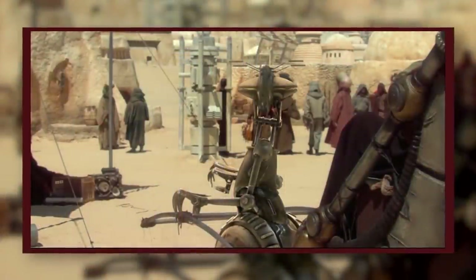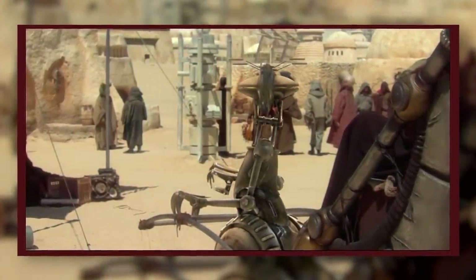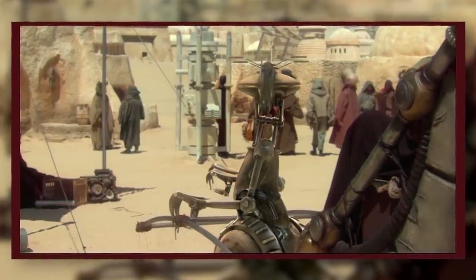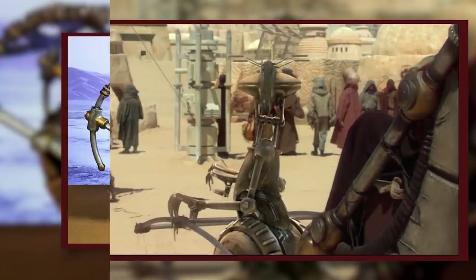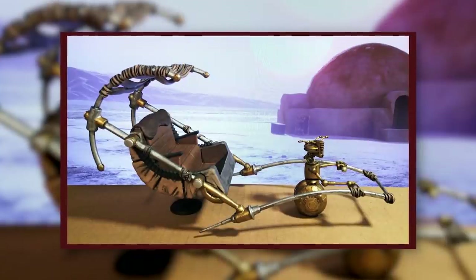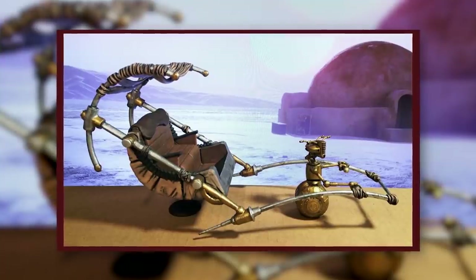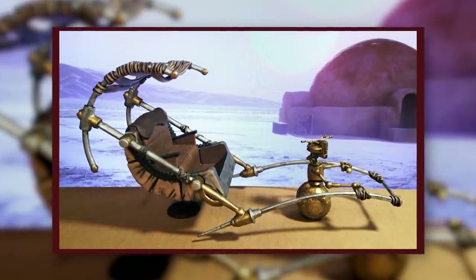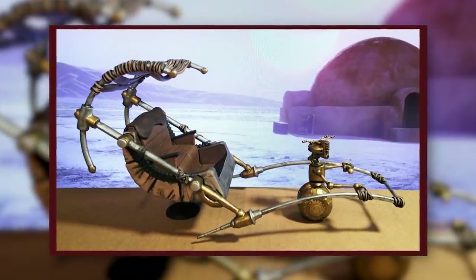Manufactured by Servodroid, the RIC series rickshaw droid model was a Class V General Laborer and rickshaw driver droid. It had two wheels located at the base of its body, with two arms designed to pull rickshaws. Its head resembled that of a praying mantis, and it could move quite quickly to escape danger. However, if it ran too long at an increased speed, it would rapidly burn out. RIC-920 was a rickshaw droid that ferried Anakin Skywalker and Padme Amidala in Mos Espa shortly before the attack on Geonosis.